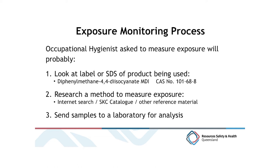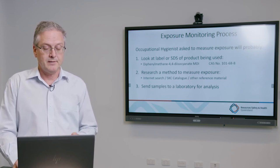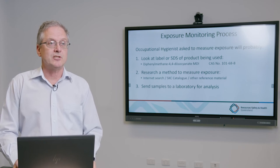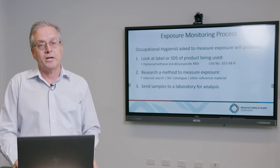When an occupational hygienist undertakes measurement, there are three key processes. The first is to identify the chemical of concern — normally by looking at a safety data sheet or label, in this case MDI. The hygienist would then research a sampling method to collect a sample for a laboratory, using references such as OSHA, NIOSH and ACGIH. In terms of these contaminant isocyanates that we found, each of those stages is compromised by one or more factors.